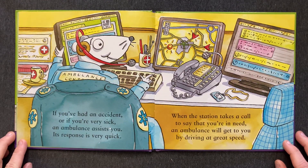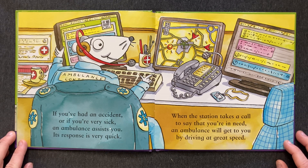If you've had an accident or if you're very sick, an ambulance assists you. Its response is very quick. When the station takes a call to say that you're in need, an ambulance will get to you by driving at great speed.